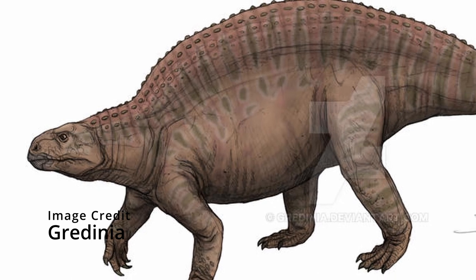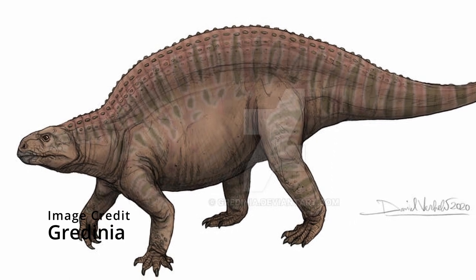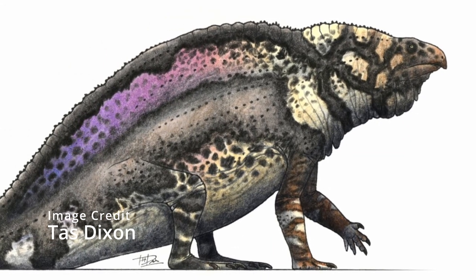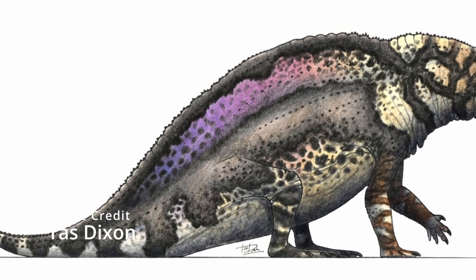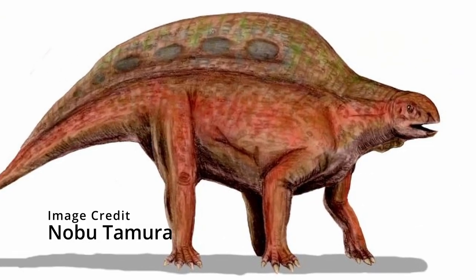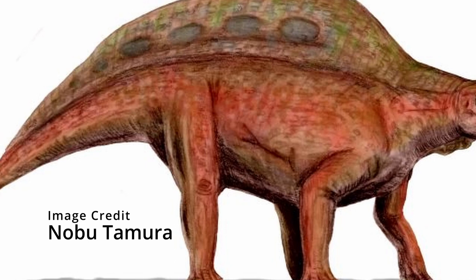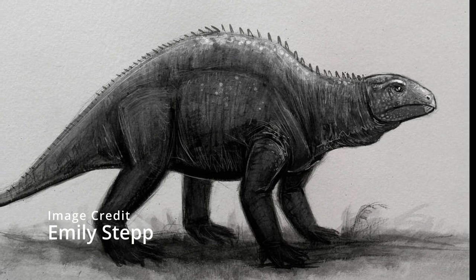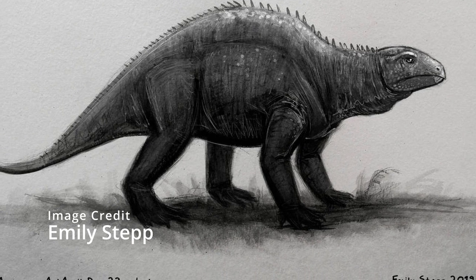Lotosaurus was another Poposauroid which lived in what is now China. Most fossils have been discovered in a single location creatively nicknamed the Lotosaurus site. 38 individuals have been found there and some of them are almost complete. As you can see from pictures, they were very unusual animals and I think they are the epitome of the weird Triassic fauna. Lotosaurus lived 238 million years ago and may have grown to a size of 2.5 meters or 8 feet. They were herbivores that used toothless beaks to strip leaves from plants. The most likely theories for why all of these animals ended up at the Lotosaurus site include the group dying of disease or all of them dying of thirst during a drought.